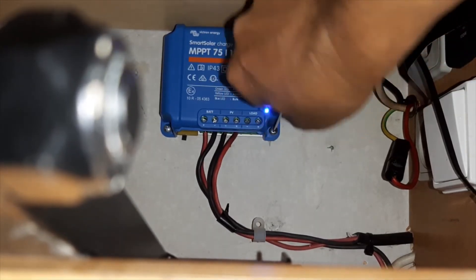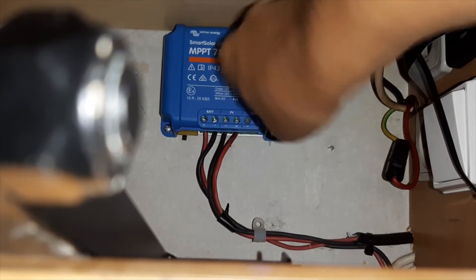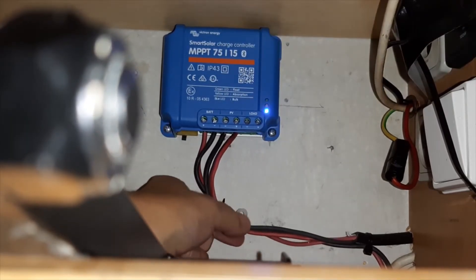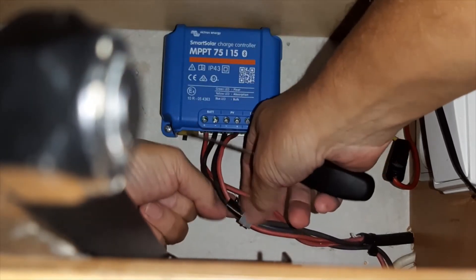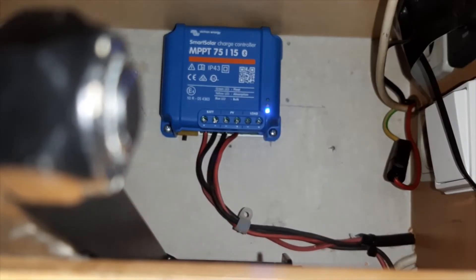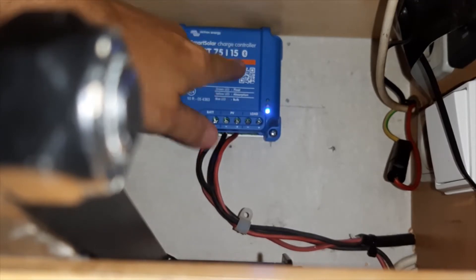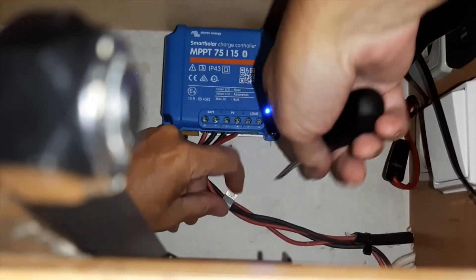An MPPT controller will also allow you to use lithium batteries, but a PWM will not. So if you're thinking of upgrading, depending on what your solar upgrade will be, you may want to increase your MPPT. I've got the 75/15.